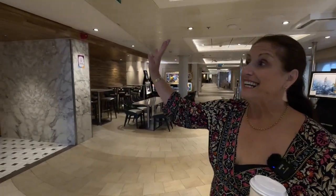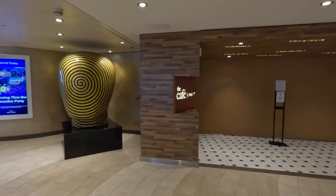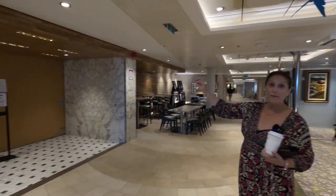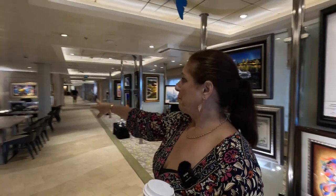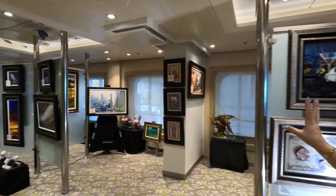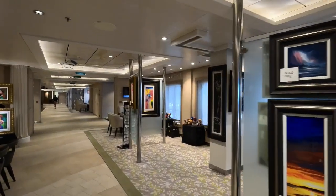Nestled between the art gallery on deck 5 is the Café at 270. This opens up and has limited breakfast and lunch availability. It does do specialty coffee. There's a little seating area here and a beautiful, really beautifully laid-out art gallery.